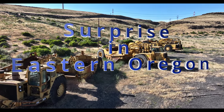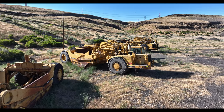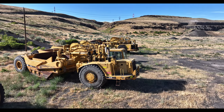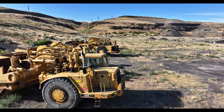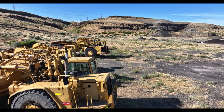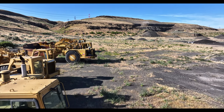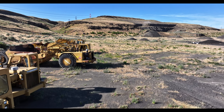Here we see a 657B. Looks like he's minus a four pin and an apron. By golly, he's even missing the engine package. Then we see a 651E — a little more modern. Then I think we got a couple of 651Bs, or maybe they're 641s, but I think they're 651Bs.